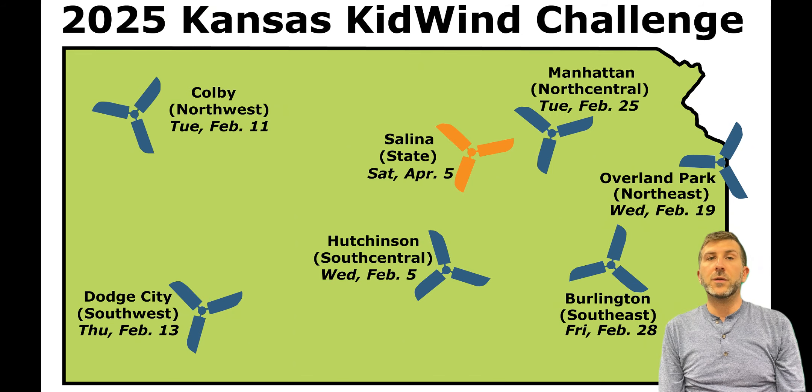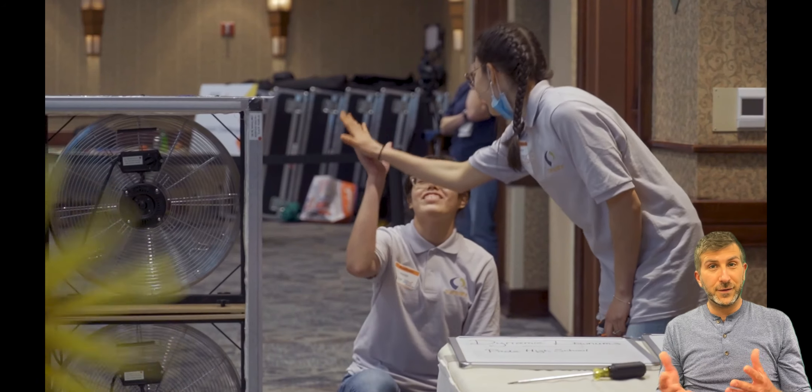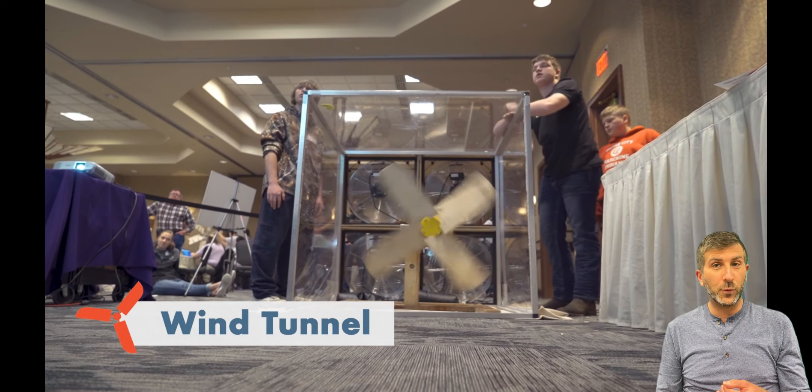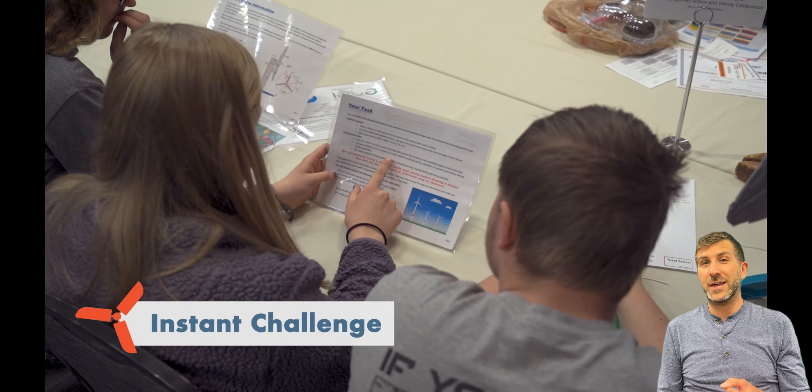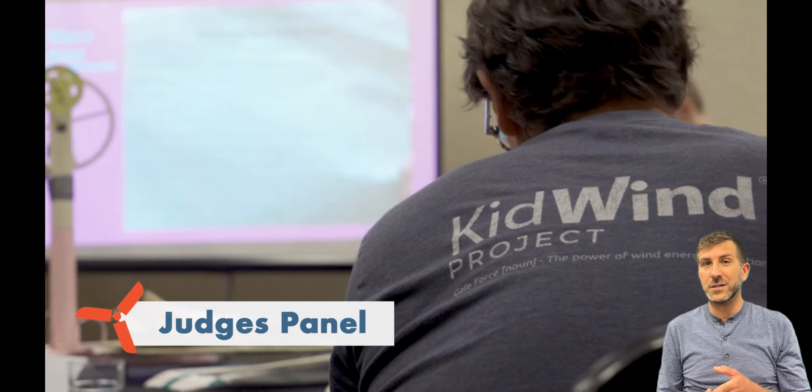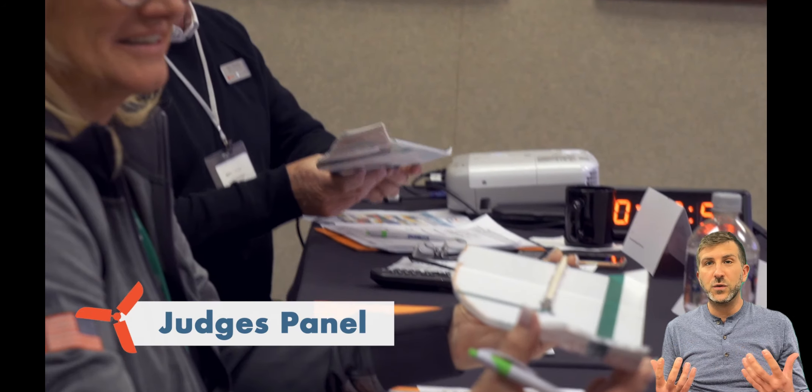They come to one of six regional challenges that we hold throughout the state. When they participate at the challenge, we test their wind turbine. They take a knowledge quiz. There's an instant challenge that they can't prepare for. And then they also talk to a panel of judges who want to learn about their design and build process.